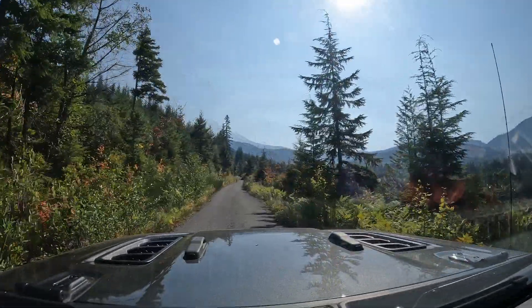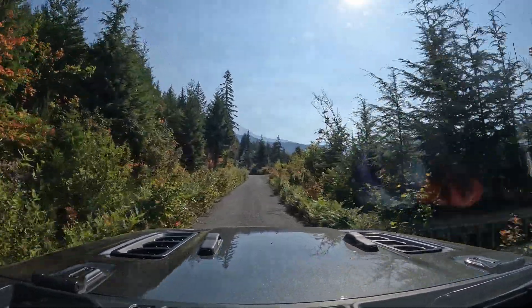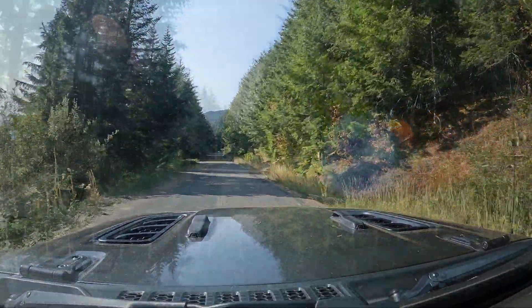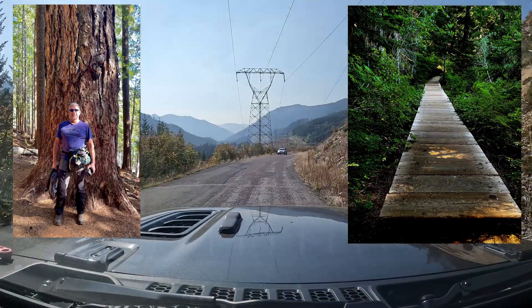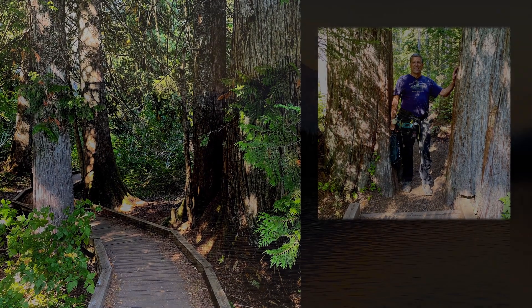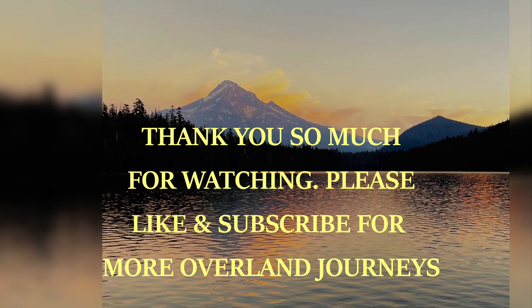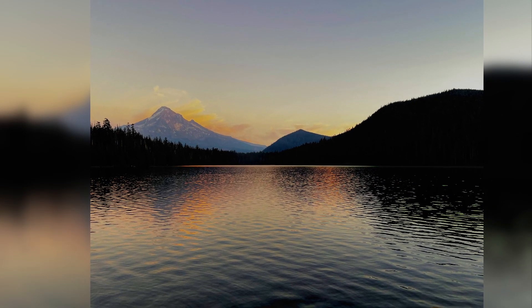Lolo Pass Road eventually turns to nice pavement and gradually works its way back to Highway 26. Thanks so much for coming along with us on this journey. We certainly had a good time and hope you enjoyed watching the video. We'll certainly get back to more overlanding videos here soon, but I thought you might be interested in checking out Lost Lake. If you liked the video hit a like and subscribe and come join us for more trips. We're glad to have you along. We'll see you next time, bye!